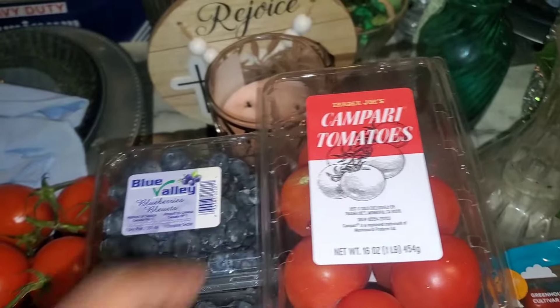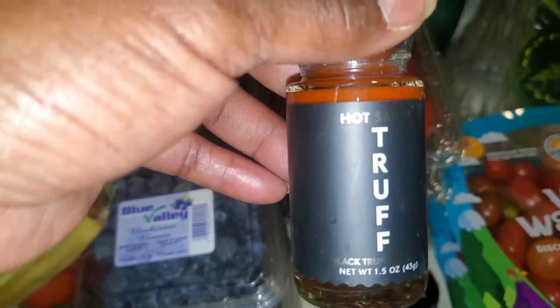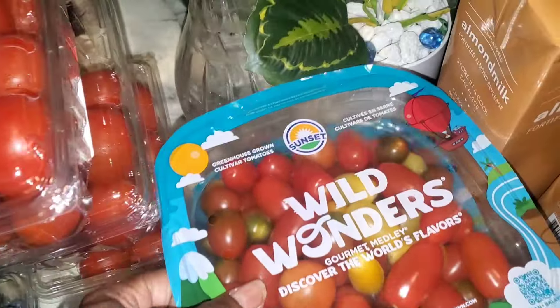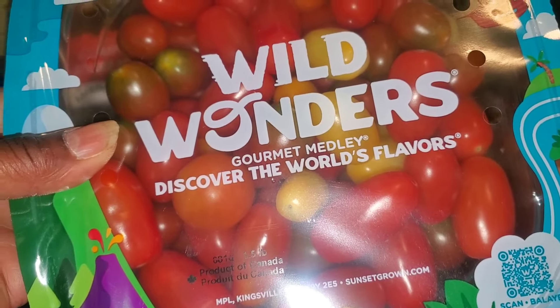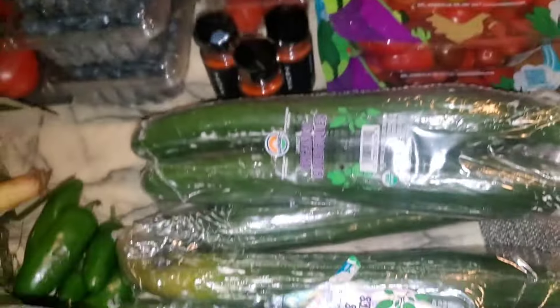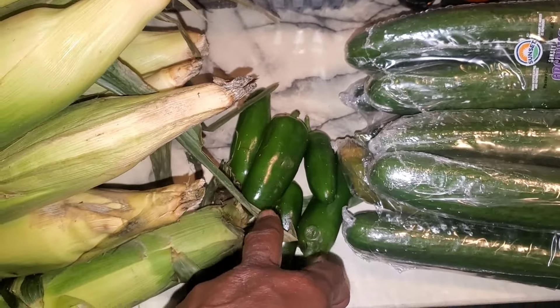We also got three containers of the Trader Joe's tomatoes — Campari, I can't quite pronounce it. We got three bottles of the Truff hot sauce — 1.5 ounce bottles, never heard of this before but I know it's expensive. We also got two containers of the Sunset Wild Wonders Coromette Melody tomatoes, and four packages of Sunset organic cucumbers.